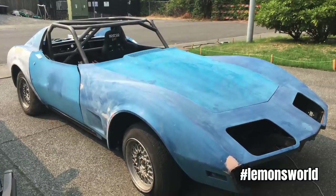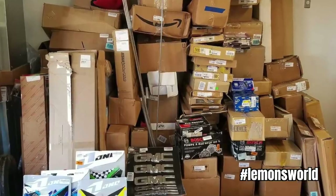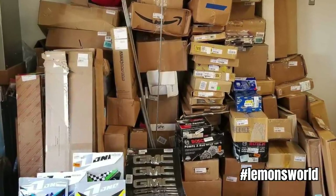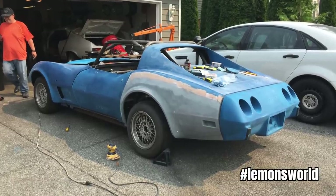The deal is Aaron gets to keep the car for free, as long as he sells all of the new in-box restoration parts that had been accumulated. The wife gets the money from the sale of these parts, and in exchange Aaron gets to keep the Corvette shell.